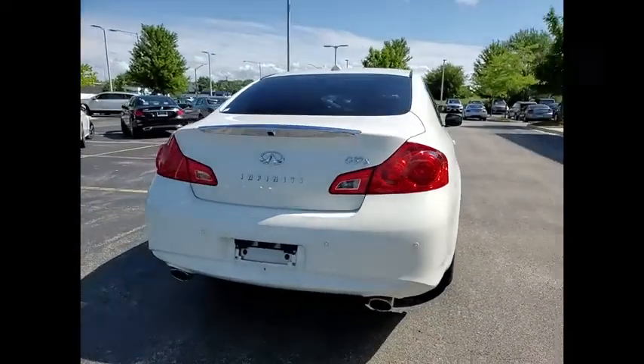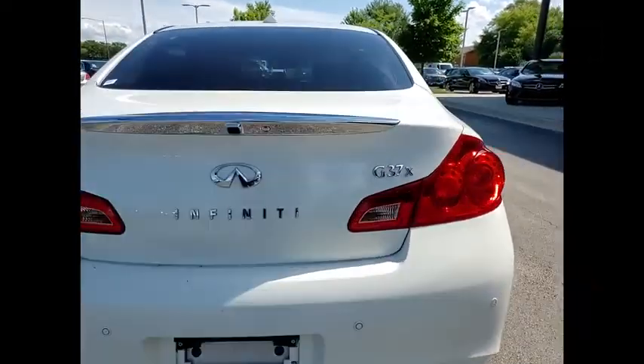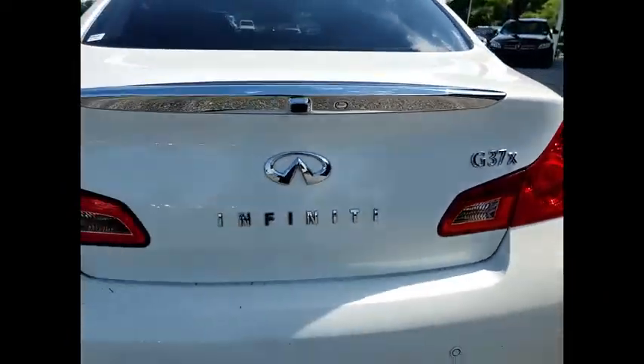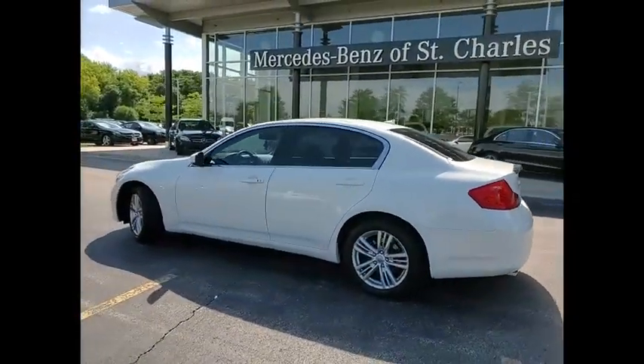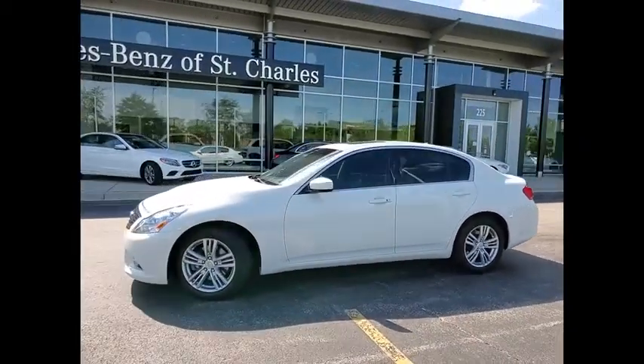This vehicle has less than 85,000 miles. Here are some of this vehicle's great options: power windows with safety reverse, traction control, stability control, front suspension type double wishbones, front suspension type strut, fog lights, power brakes, braking assist, cruise control, trip computer.